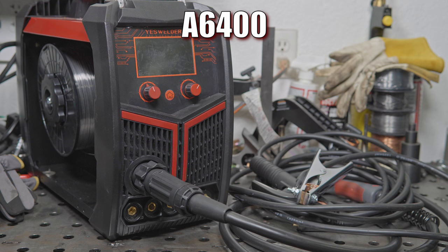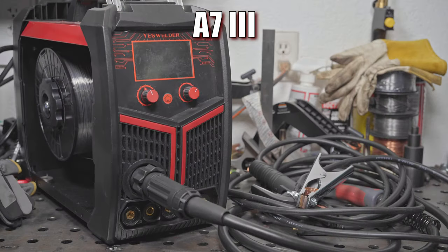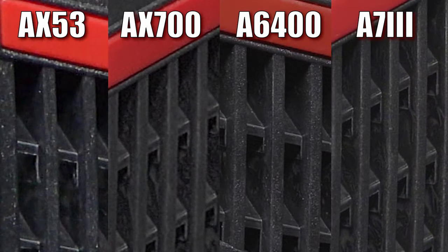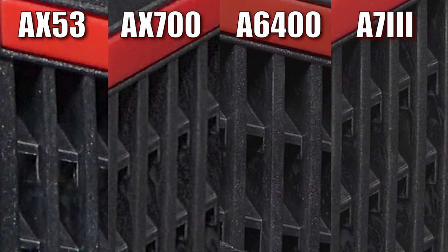The A6400 sees a slight bump in dynamic range, but not as dramatic as the jump from the AX53 to the AX700. When cropped in, there is very little noise present in the A6400. In this situation, the A7III seems to have nearly the same dynamic range and noise performance as the A6400. If I put all the clips together side by side with the camera they're from at the top, it's clear that there's a bigger difference between the AX53 and the rest than there is between the AX700 and the two mirrorless cameras, though the two mirrorless cameras do have less noise and a cleaner, more detailed image than the AX700. But remember, this is cropped in 700%, which is fairly extreme.